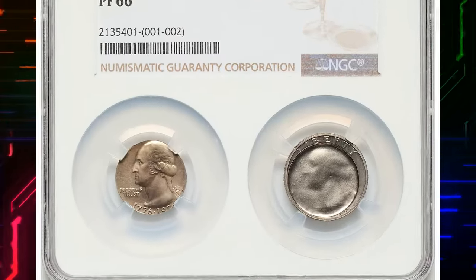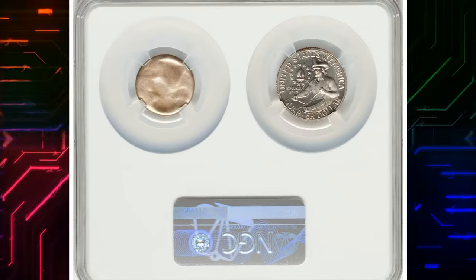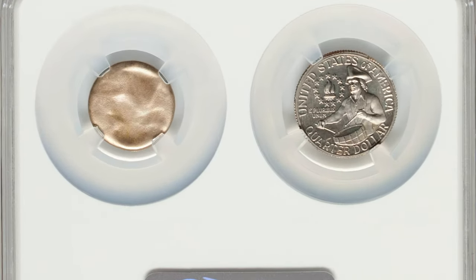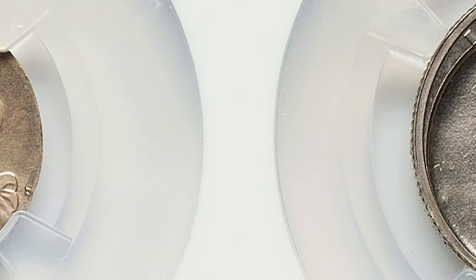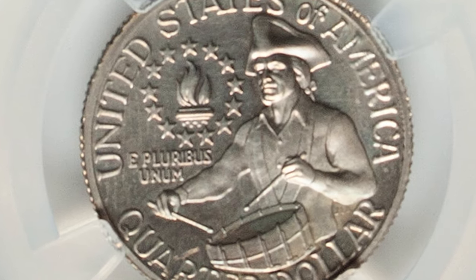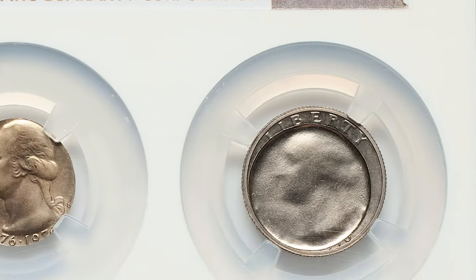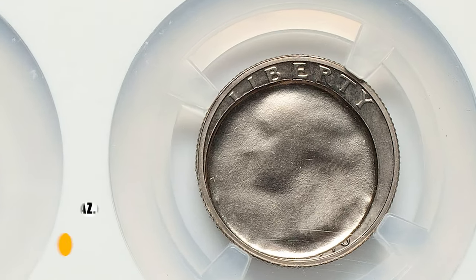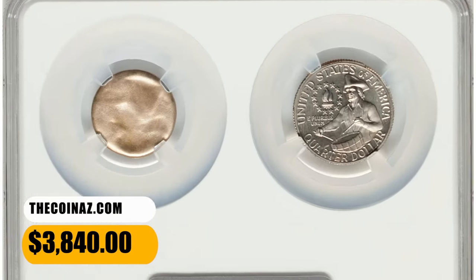Number 3. 1976 S Bicentennial Quarter Mated Pair. Graded as PR 66 by NGC. This mated pair consists of a quarter with a fully struck reverse and an indent of a smaller planchet on the obverse, and the struck smaller planchet with the obverse quarter design. The smaller planchet was likely intended for a dime. Mirror fields complement a bold strike and delicate iridescent toning. This two-piece lot fetched a sum of $3,840 at auction.